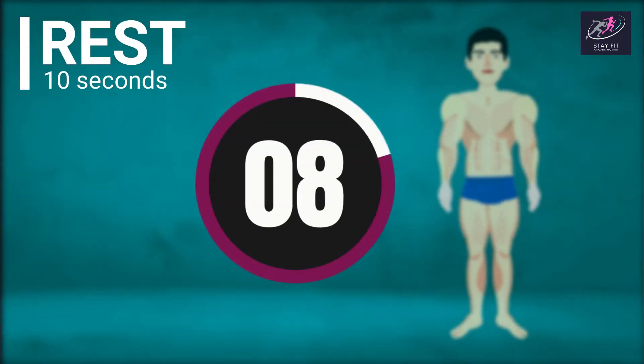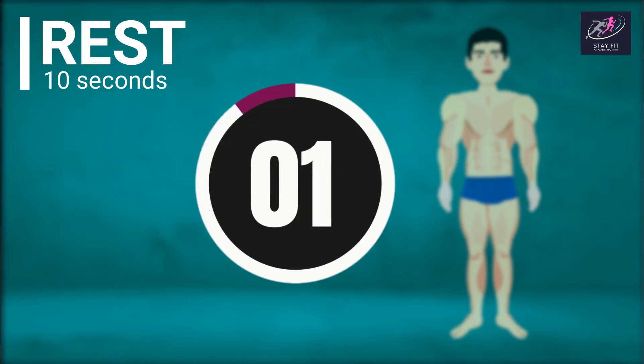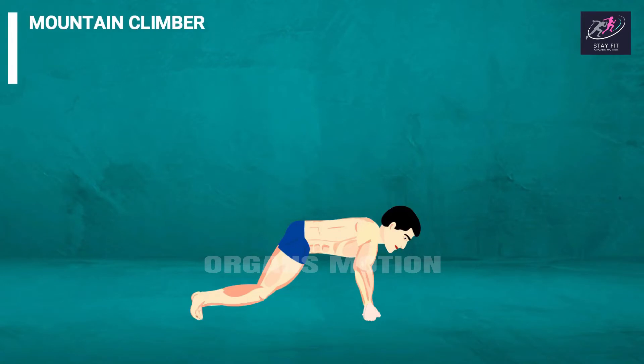Rest countdown: 10, 9, 8, 7, 6, 5, 4, 3, 2, 1. Next exercise is Mountain Climber.